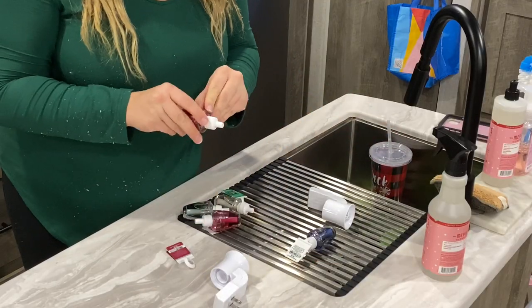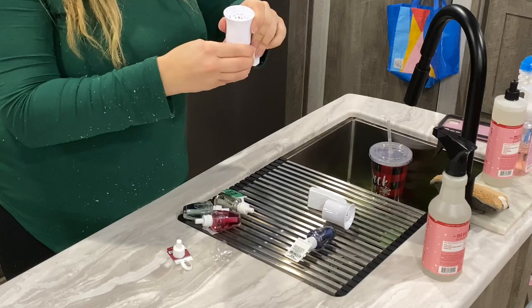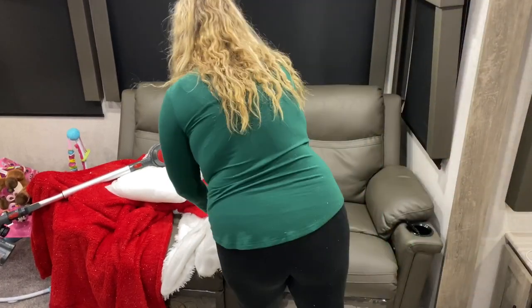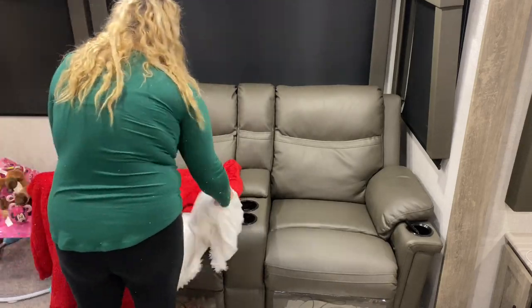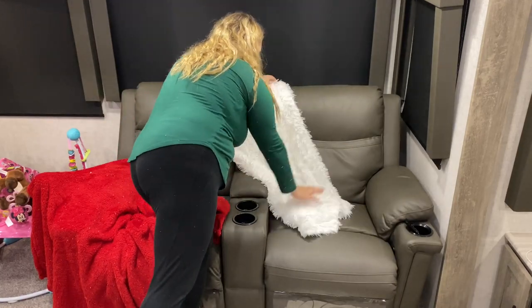Here I am just adding the hot maple toddy wallflowers into the wallflower plug that I got — guys, this smells so good, 10 out of 10 recommend. Then I'm going over to our couch to put the throw blankets on. I love this big red fluffy one I got at Gabe's and I also kept the white one I usually have on there. I love putting those two together — I thought they would look so Christmassy.